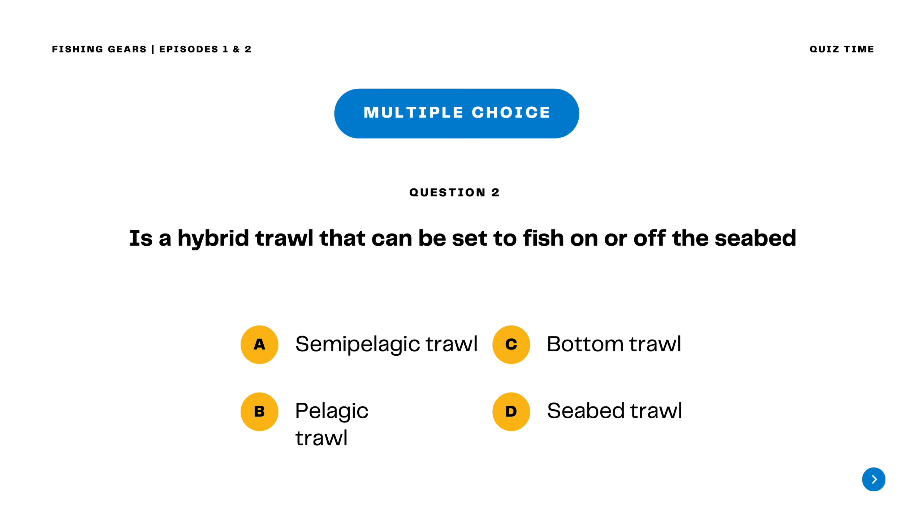Question 2. Is a hybrid trawl that can be set to fish on or off the seabed? A. Semi-pelagic trawl B. Pelagic trawl C. Bottom trawl D. Seabed trawl. The correct answer is letter A. Semi-pelagic trawl. A semi-pelagic trawl is a hybrid trawl that can be set to fish on or off the seabed.